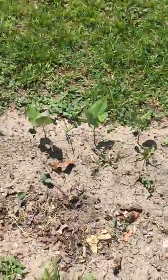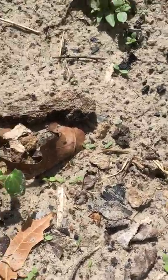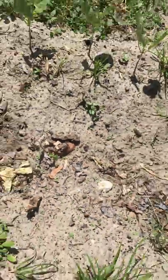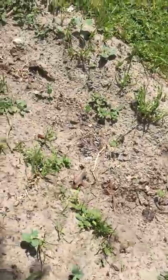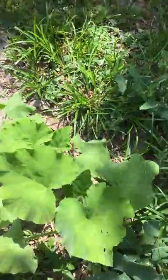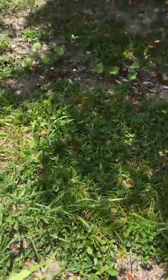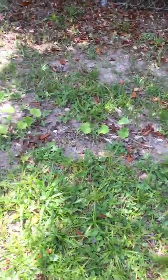Here is some okra starting. This is seminal pumpkin. This is eggplant. And that seems to be squash.